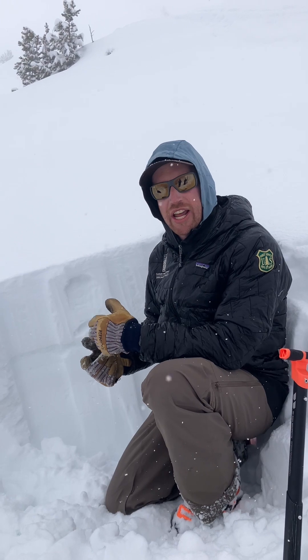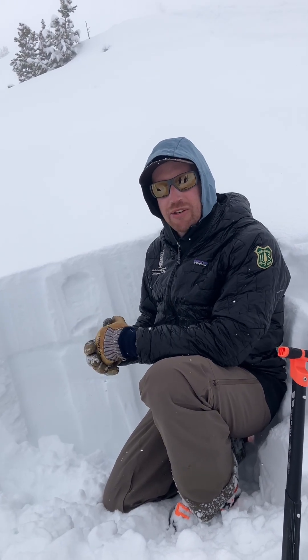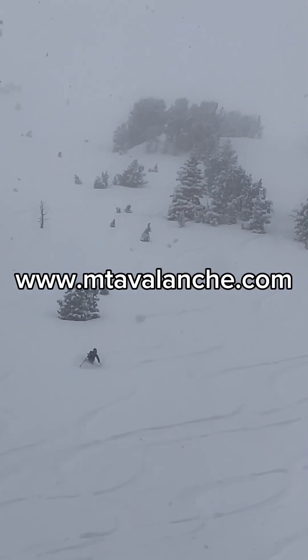So carefully assess the snowpack each day and throughout the day, and stay tuned to mtavalanche.com for the most up-to-date conditions.